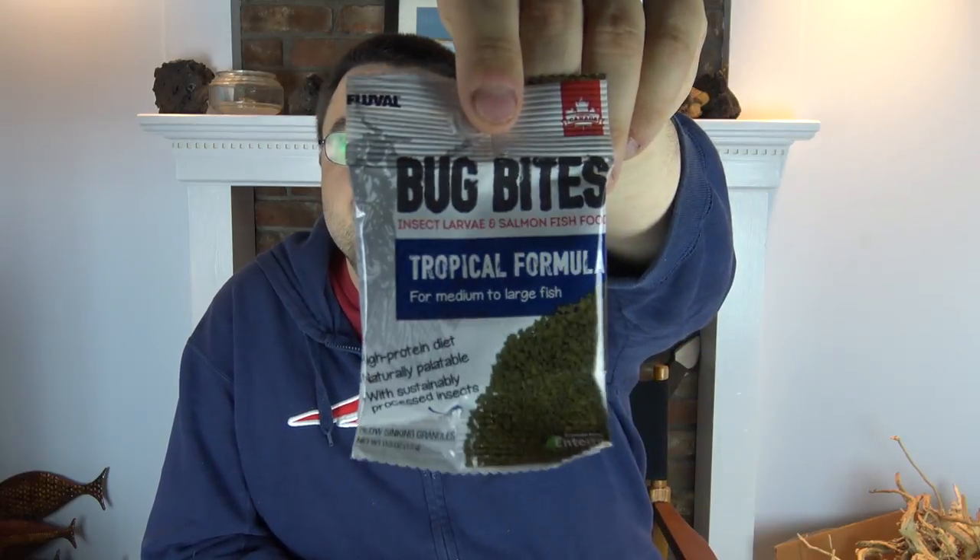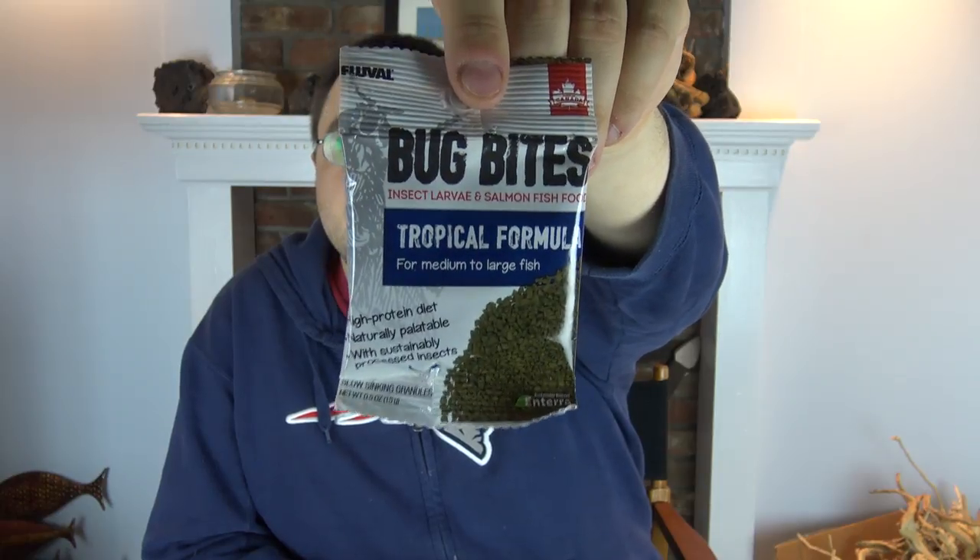Next up is a sample from Fluval — this is Bug Bites, which went in every single box this month because Fluval wanted to announce the launch of this brand new food. Bug Bites is made from insect larvae — specifically soldier fly larvae grown in Canada — used as a protein source. They also use salmon as another protein source, making it a very high quality food. We also have a Bug Bites contest coming up, so stay tuned for your chance to win more. It's a half-ounce sample, which is a pretty good size.